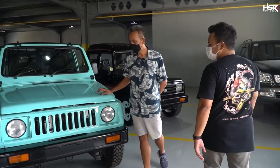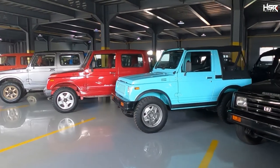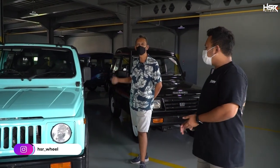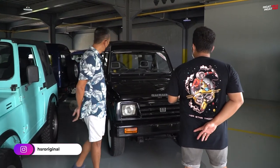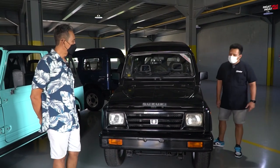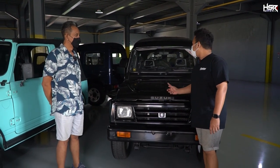Kalau ini yang soft top — kita di Indonesia nyebutnya Jimny Sierra. Dasarnya soft top, ini direstorasi kembali ke bentuk semula, cuma dengan penambahan part-part yang lebih kekinian, pakai Recaro dan velg Jepang. Ini yang masih originalnya, Katana tahun 90, tidak mengalami restorasi. Harganya sekitar 65 juta — 65 juta kalian sudah bisa menikmati kenangan pada masanya.